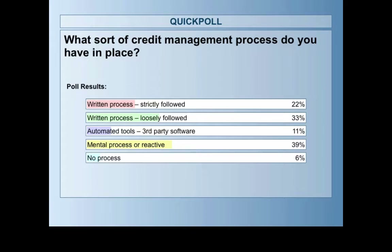Hopefully the portion using a mental reactive process will get something out of today. It's really key to have something written down. It takes 10-15 minutes after this webinar to write down a credit management process. We see a lot of customers with receivables sitting at 60 or 90 days overdue, and that's cash flow being completely wasted. With a few regular techniques, you should be able to get the majority of your receivables sitting in the current or 30-day bucket.